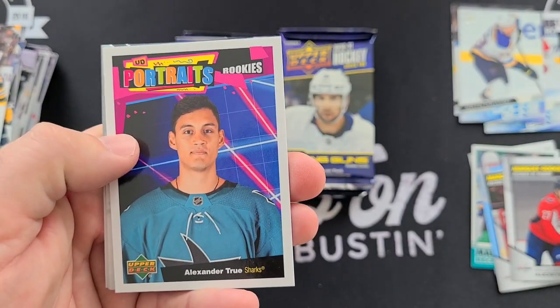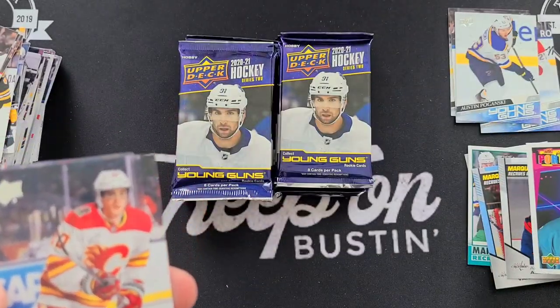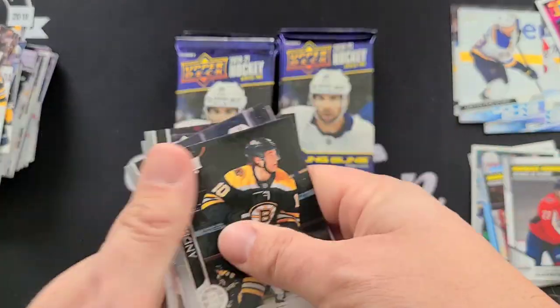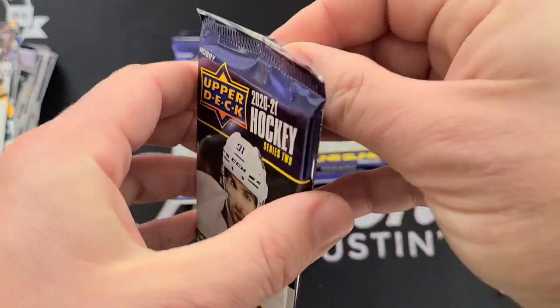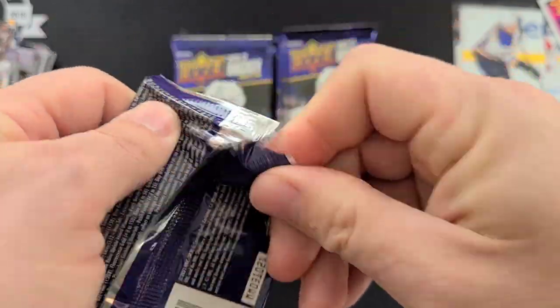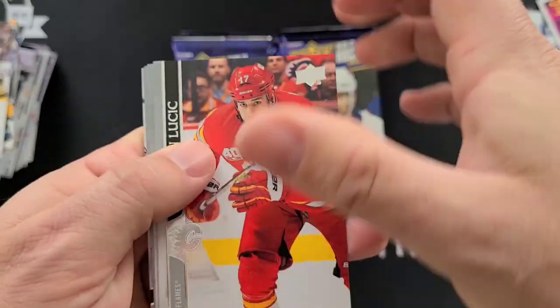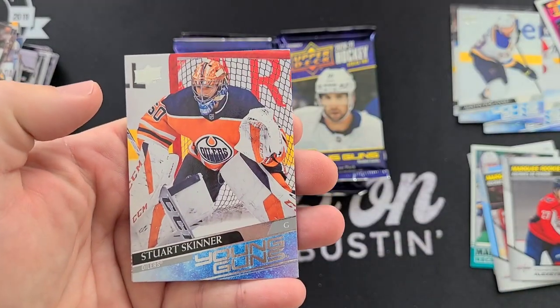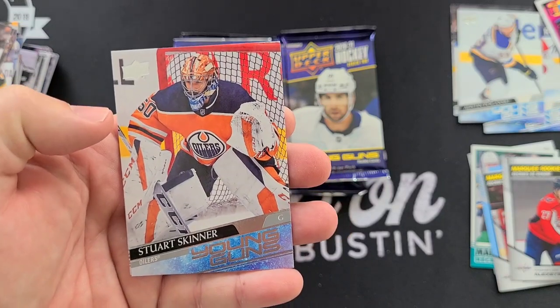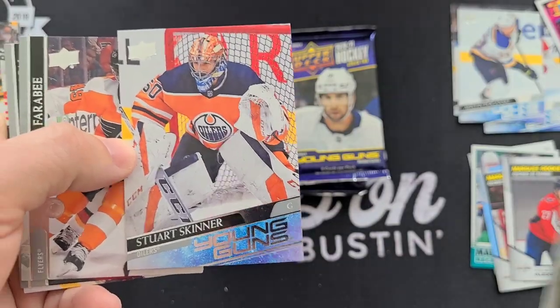Got a UD Portraits Rookies — Alexander True. Young Guns in this one — Stuart Skinner Young Guns. I know a lot of Oilers fans have some hopes for Stuart Skinner.